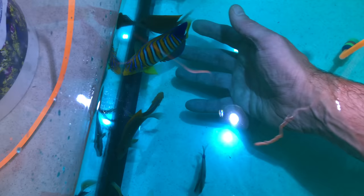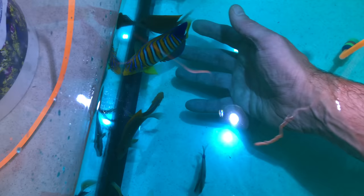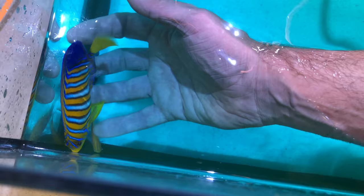Let's get a closer look at this regal angelfish — probably not going to handle him too much. Oh my god, this guy's the perfect size: bright yellow, lots of blue. Look at those colors — look at that big boy!